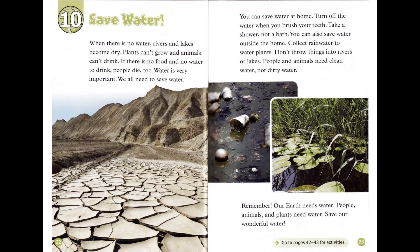You can save water at home. Turn off the water when you brush your teeth. Take a shower, not a bath. You can also save water outside the home. Collect rainwater to water plants. Don't throw things into rivers or lakes. People and animals need clean water, not dirty water.